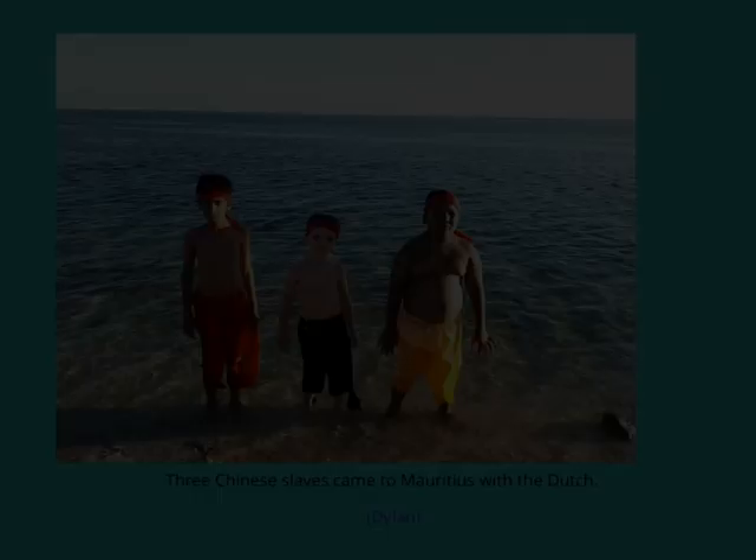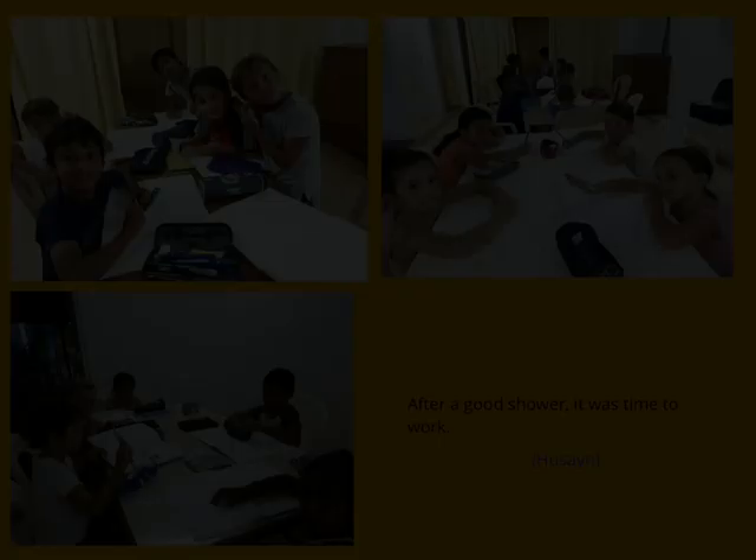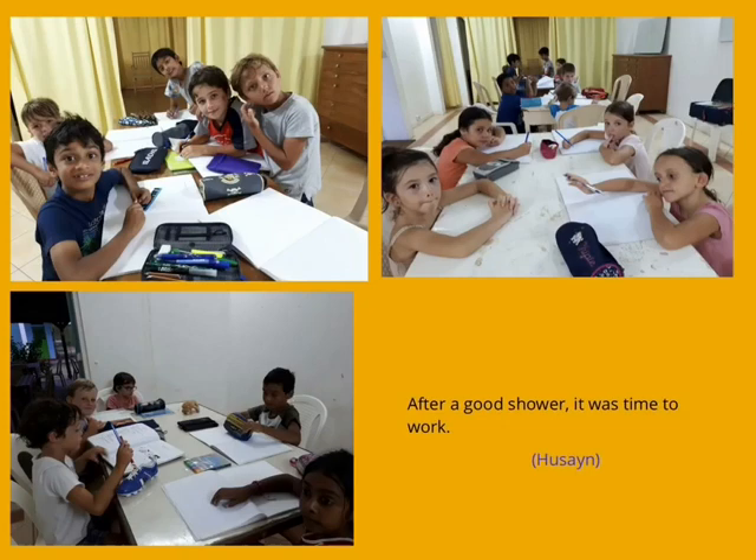Three Chinese slaves came to Mauritius with the Dutch. After a good shower, it was time to work.